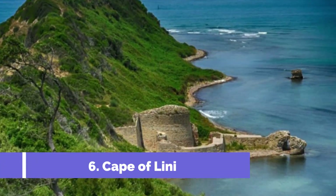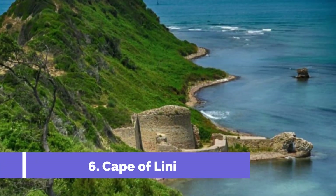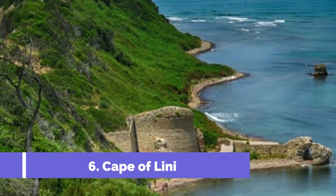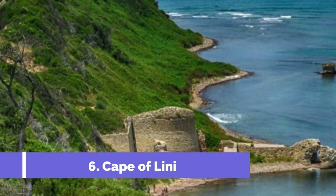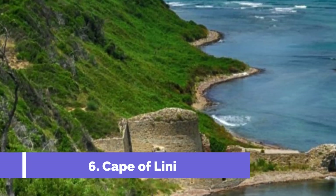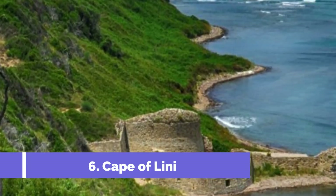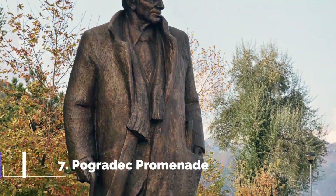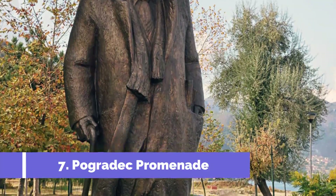Number six: Cape of Lini. The Cape of Lini is one of the top attractions in Pogradec, Albania. Located on the eastern shores of Lake Ohrid, this stunning cape offers breathtaking views and a peaceful escape for travelers. Known for its natural beauty, the Cape of Lini is characterized by its rugged cliffs, clear turquoise waters, and lush greenery.